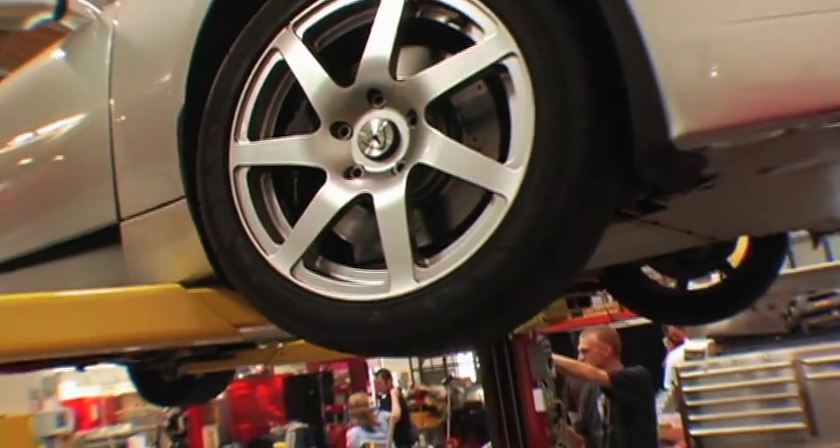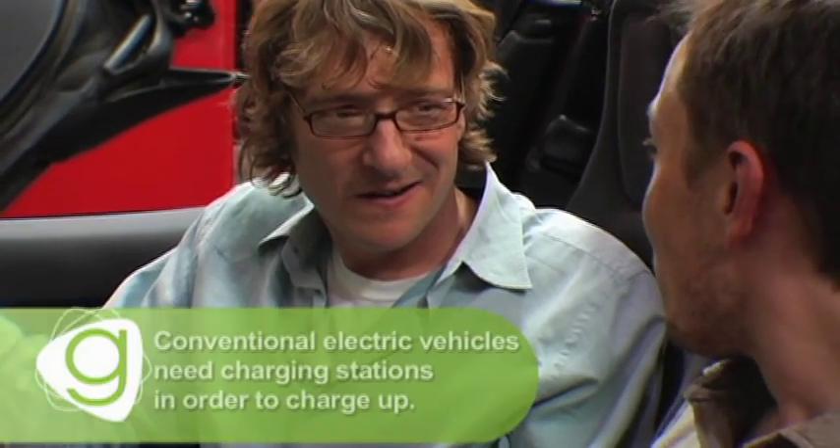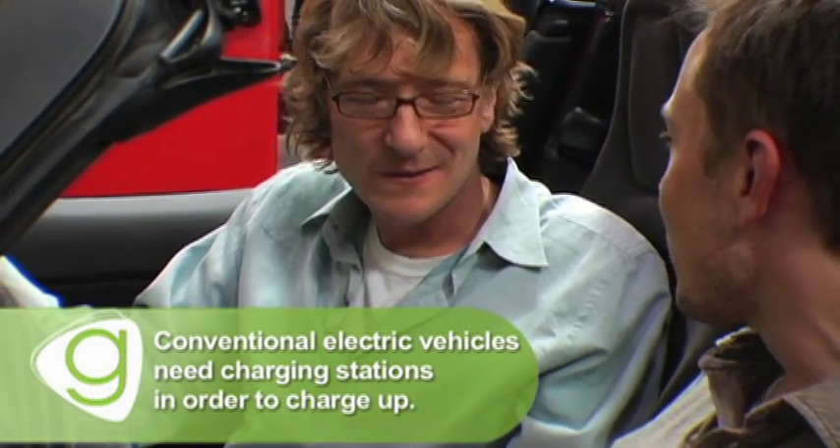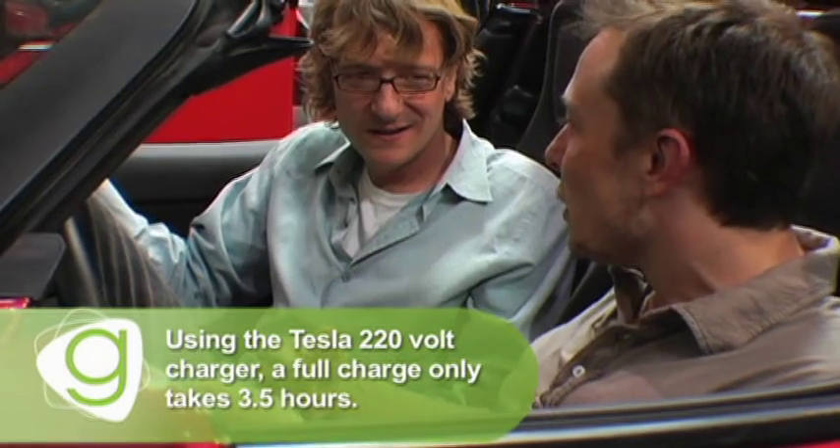Do you have to have a charger, or can you just plug it in? You can just plug it in — the charger is on board. All you need is to plug it into a socket, 110 or 240, whatever you've got, it'll take anything. This is a really important point because it means you can use the full range of the car to visit a friend, recharge while you're there, and drive all the way back. Doing a 200-mile trip is not a problem.